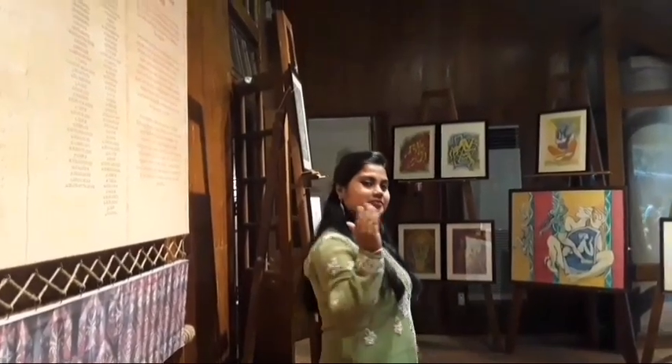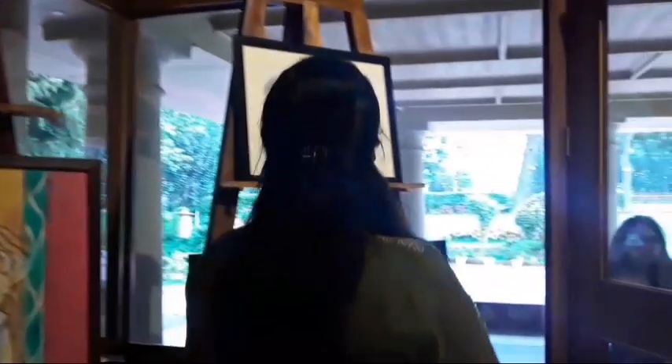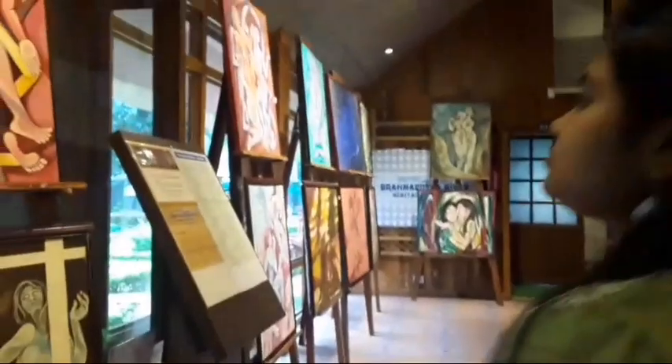You can see here a gallery of old photographs, traditional interior, and a small library with books.